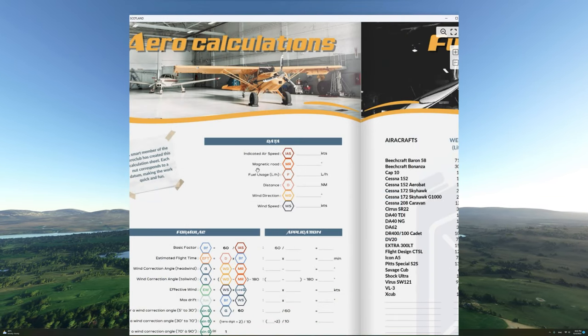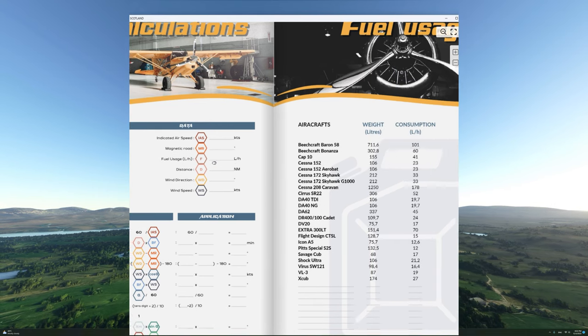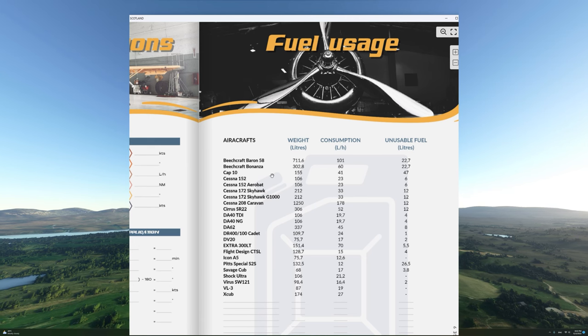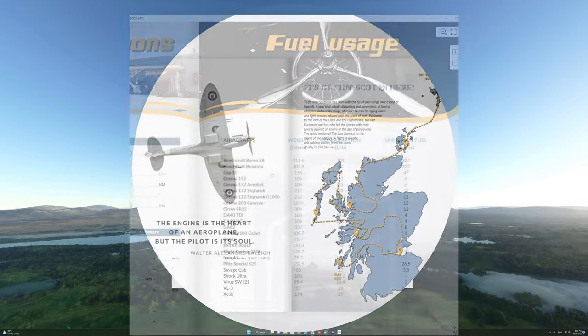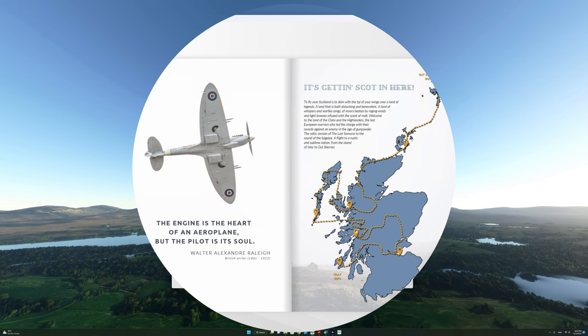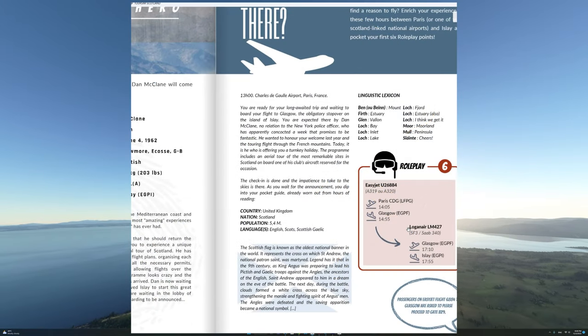For easy reference, the guide provides error calculations that could prove useful, as well as fuel usage for the most commonly referenced general aviation aircraft throughout this guide. On this page you can see the entire coverage of this guide, which is all of Scotland just about. The guide is also going to give you the opportunity to do some role play, as you can see in this example here.